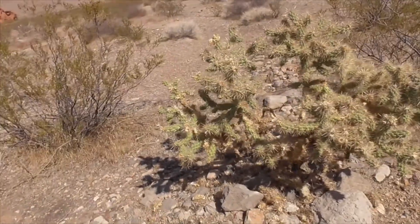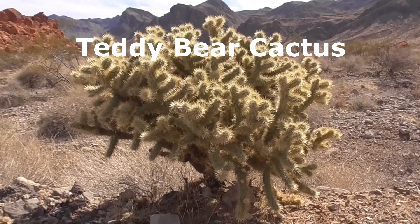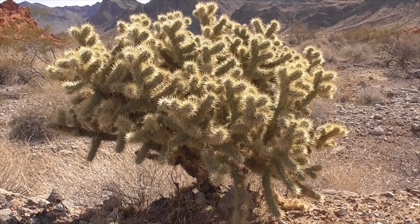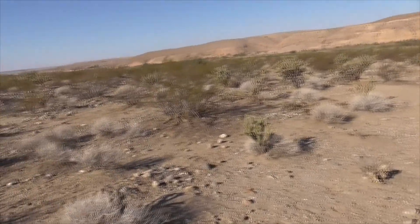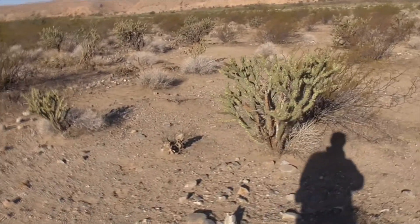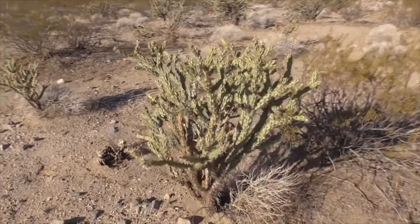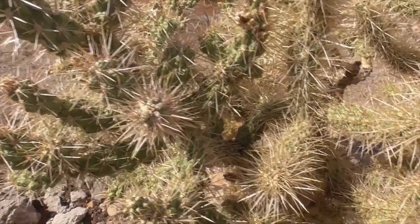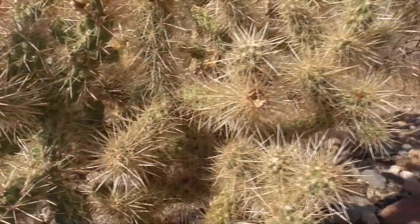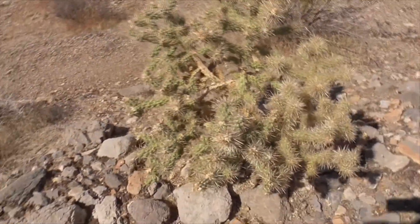We find these in the Mojave and Sonoran Deserts, usually next to a Teddy Bear Cactus, which is the Cylindropuntia bigelovii. The Buckhorn is the most common Cholla cactus found in these deserts. If you take a close look at the stems, they're cylindrical and they're firmly attached, about four to twelve inches long and about one inch wide.